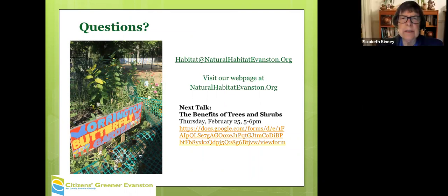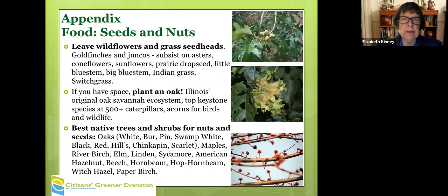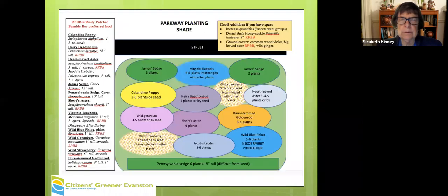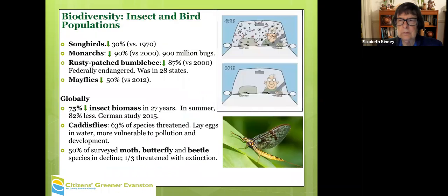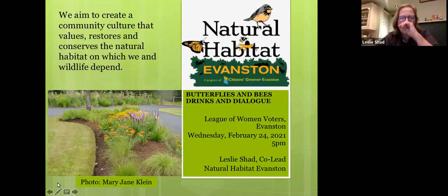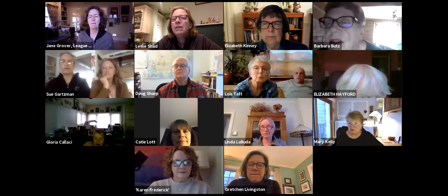The slides from tonight's presentation will be on the League of Women Voters website probably tomorrow, so you don't have to copy everything down right now. Are there questions?